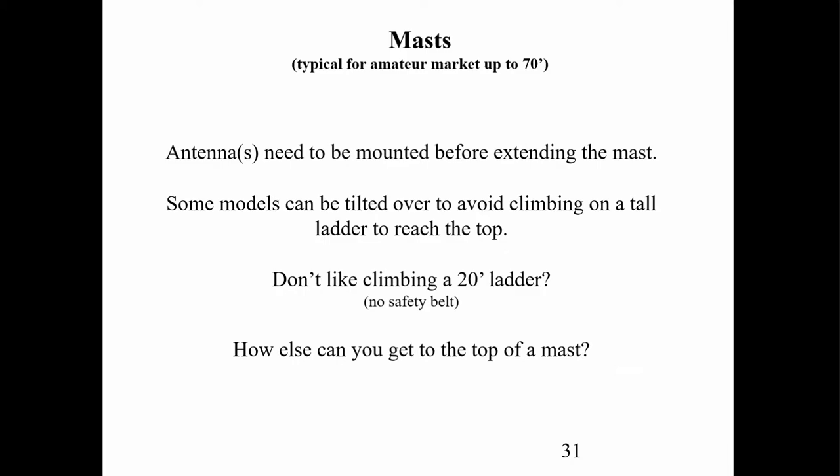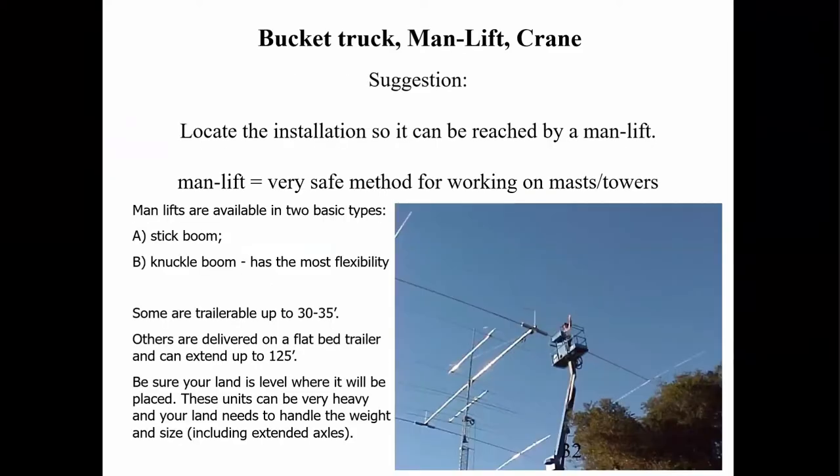If you don't like climbing a tall ladder and can't tilt the mast over, my favorite solution is a man lift — also called bucket trucks. I really don't like cranes because you end up in a bosun's chair and get blown around. Man lifts are a really nice way to go. They come in electric, propane, or diesel, and in lengths up to, believe it or not, 125 feet. Those are not inexpensive, of course.